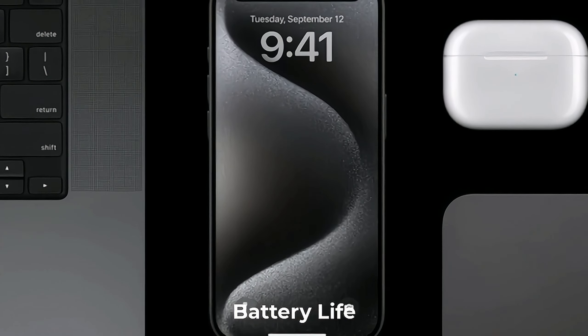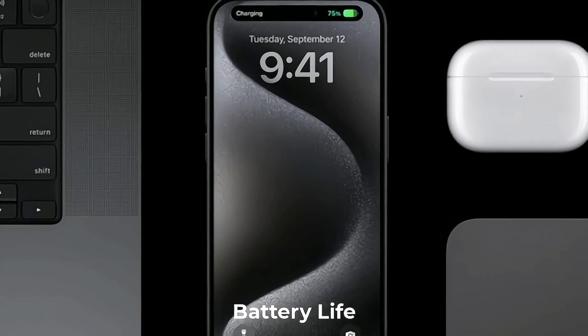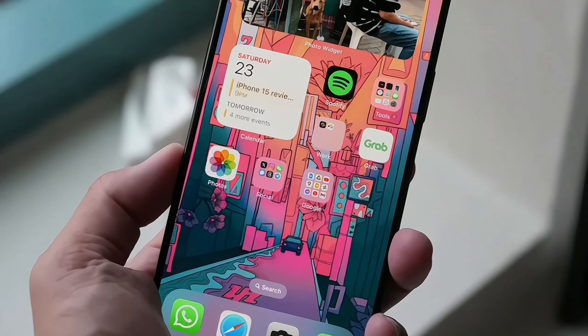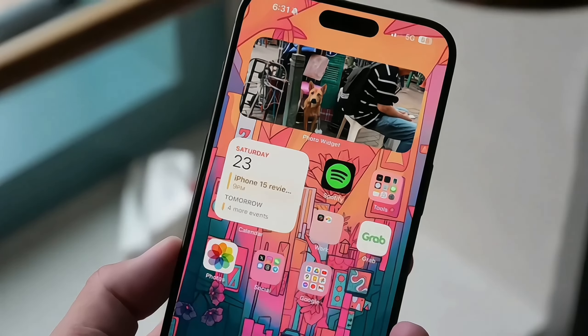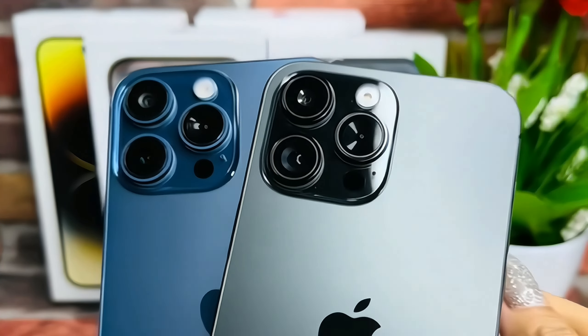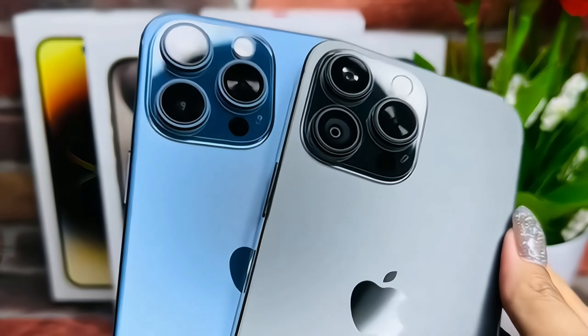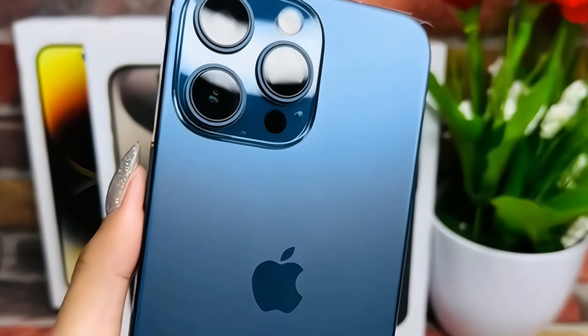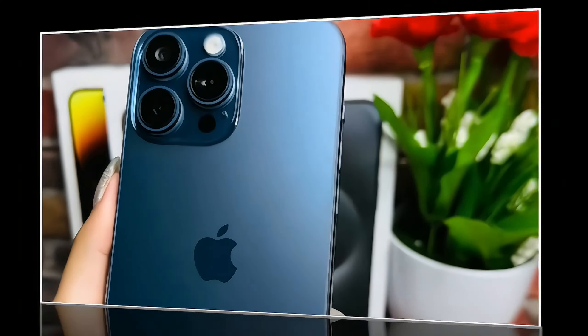With great power comes great responsibility, and the iPhone 15 Pro takes this to heart with its robust battery life. The 3,274 mAh battery ensures all-day usage, and the device supports 15-watt fast charging for quick top-ups. Additionally, the introduction of 7.5-watt wireless charging and reverse wireless charging capabilities adds a layer of convenience for users on the go.